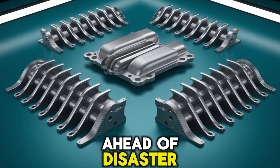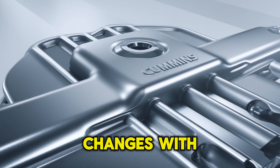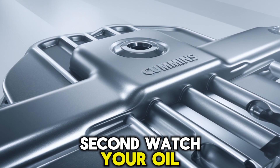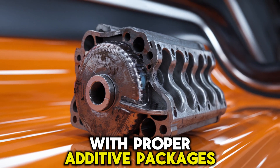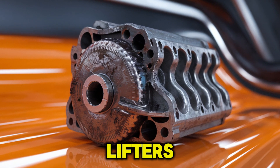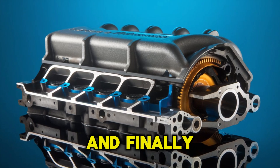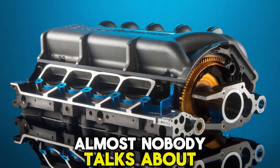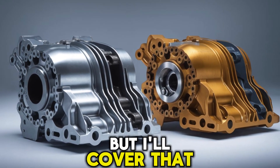So how do you stay ahead of disaster? First, listen closely — a ticking noise that changes with RPM is your first red flag. Don't ignore it. Second, watch your oil — always run high-quality diesel oil with proper additive packages. Third, if you're rebuilding, upgrade to tool steel lifters or consider billet camshaft options with improved hardness ratings. And finally, there's one preventative step almost nobody talks about, and it might be the cheapest insurance for your valve train.